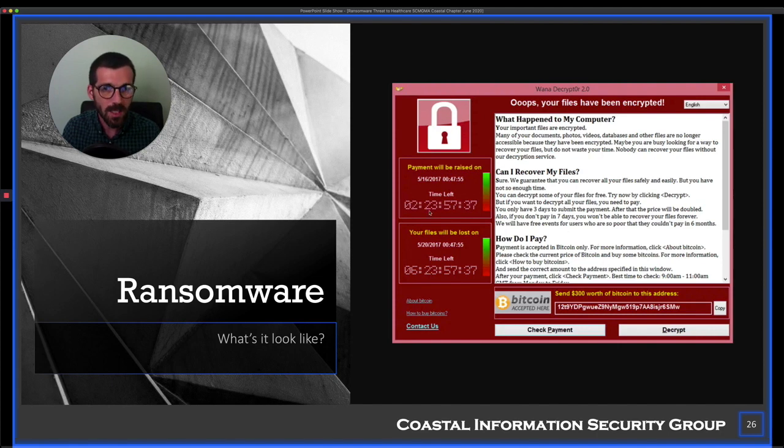In the WannaCry ransomware screen, they explain what happened, tell you what you need to do to get your files back, and explain how to get Bitcoin if you don't already have it. Some of these organizations have literally hired call centers and trained them to help people walk through getting a Bitcoin wallet and transferring money into Bitcoin so they can pay. The customer service level is top-notch — they don't want the payment process to be a barrier.